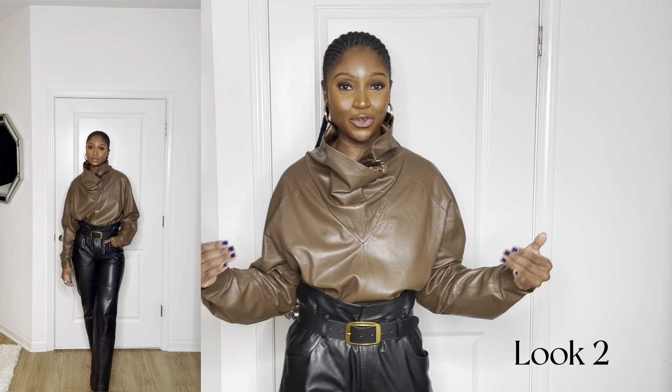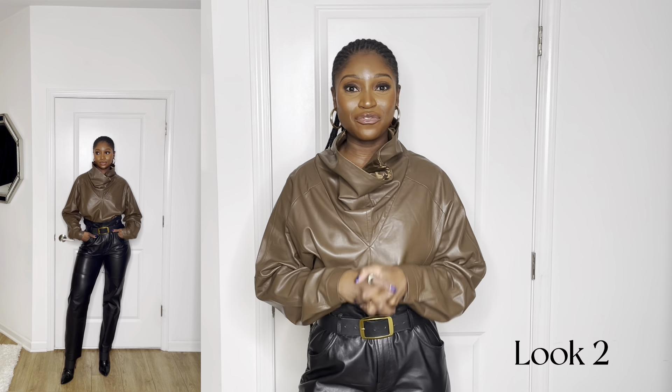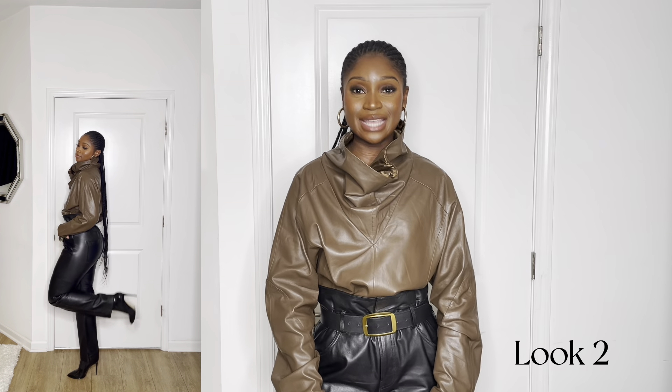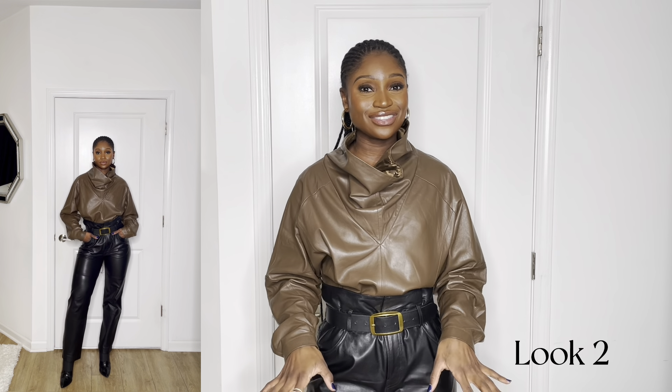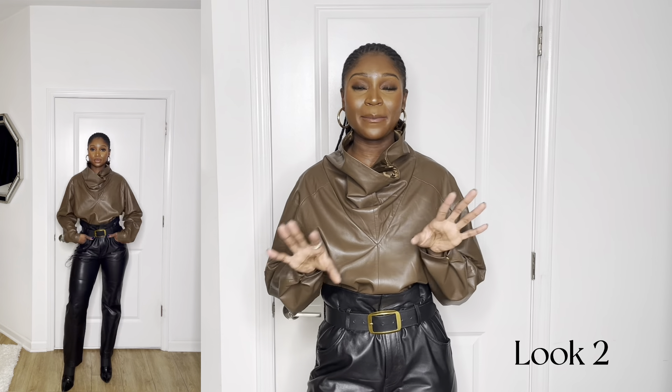Next up is this full leather look from head to toe. The top is from the Frankie Shop by the brand Romaine Berger Christensen. I paired it with the same leather trousers — hello, versatility — and the Jimmy Choo ankle boots. I love the way this brown and black pair together.